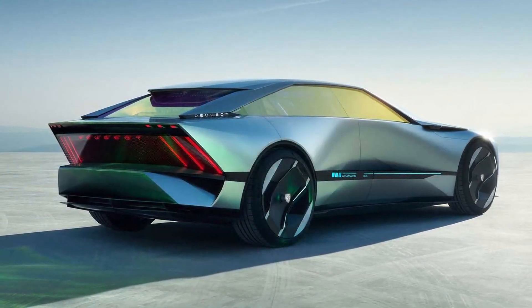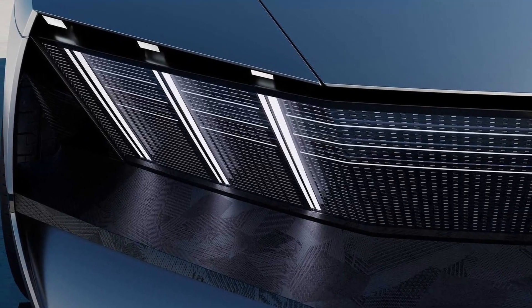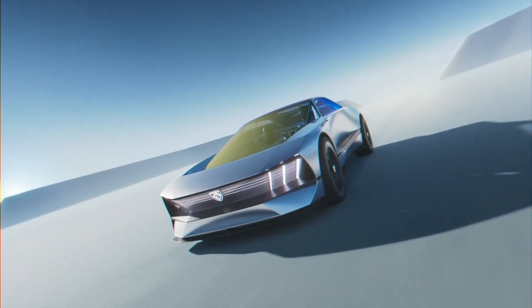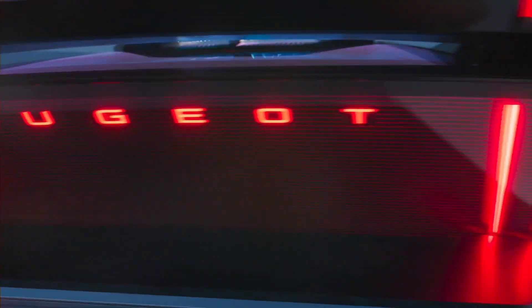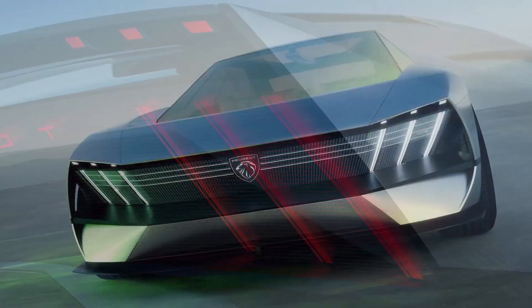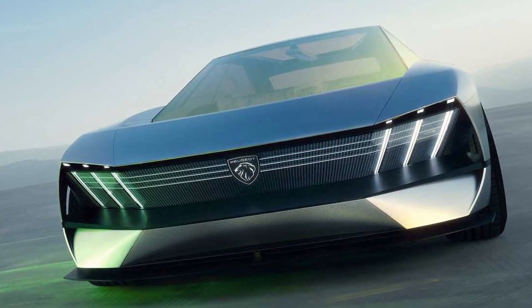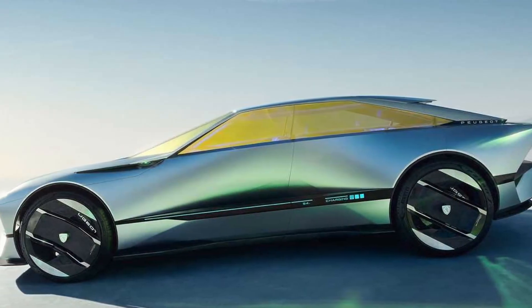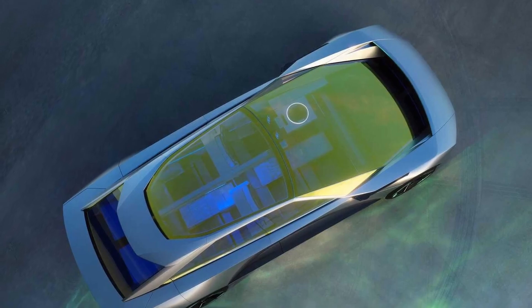The interior of the Inception Concept is a radical departure from traditional car cabins. Peugeot describes it as a 'living room on wheels,' with a focus on comfort, space, and passenger experience. The seats are large and comfortable, the dashboard is minimalist, and a wide panoramic sunroof floods the cabin with natural light.